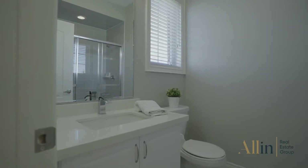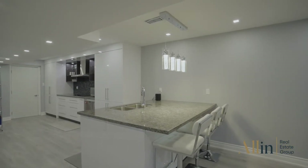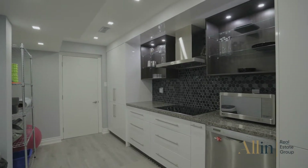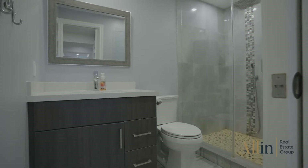The fully finished basement comes with a second kitchen and stainless steel appliances with granite countertops and lots of pantry space. Complete with laminate flooring, smooth ceilings and pot lights, a fifth bedroom, a three-piece bathroom, and a generous sized living room with above grade windows offering tons of storage space and extra entertainment space.